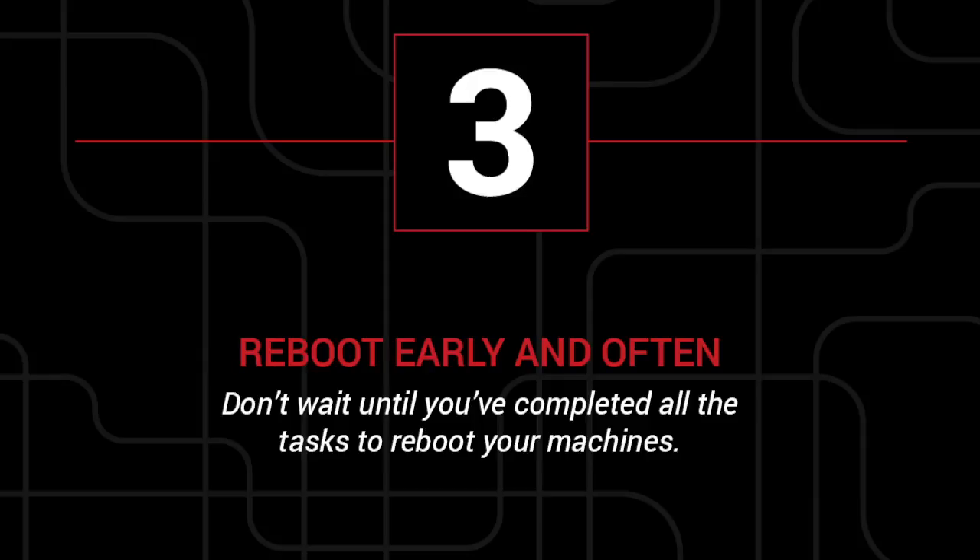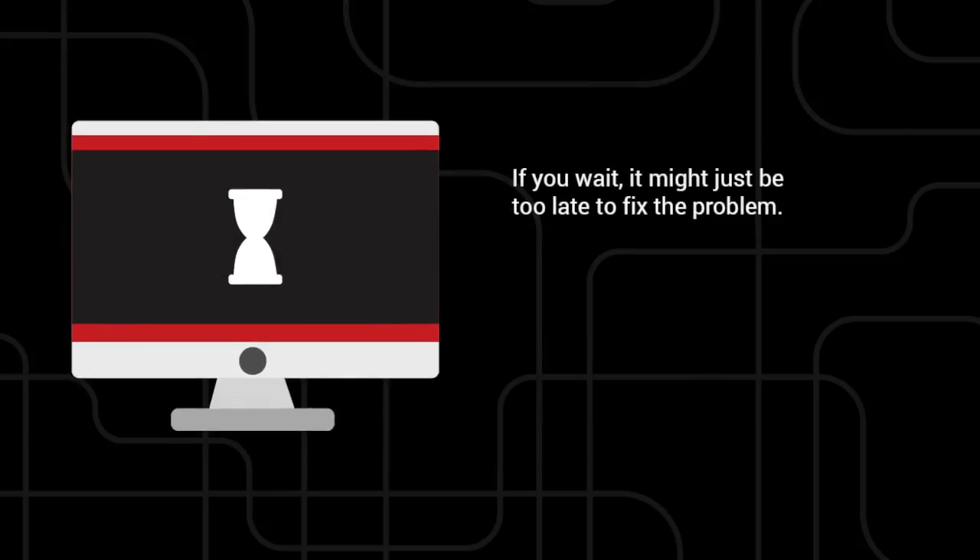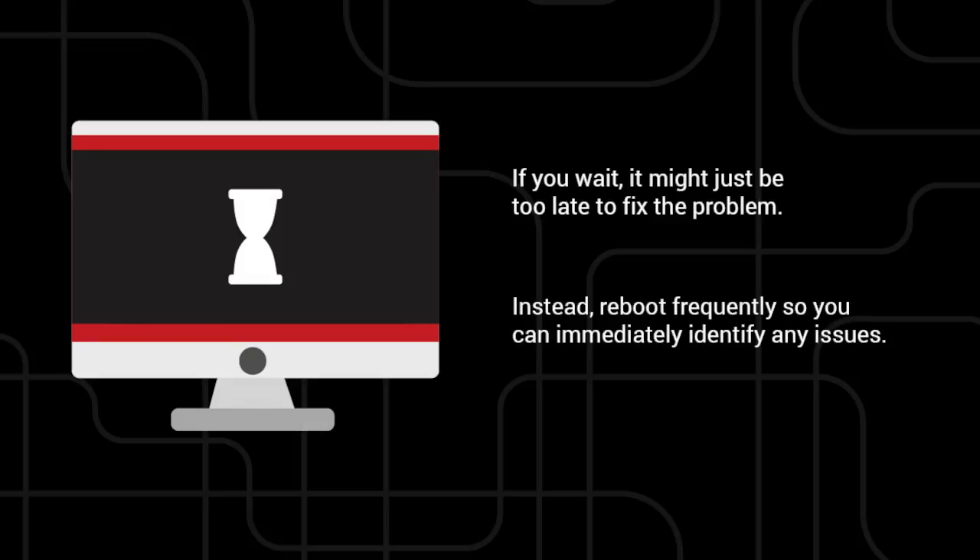3. Reboot early and often. Don't wait until you've completed all the tasks to reboot your machines. If you wait until you're finished to check for issues, it might be too late to fix them. Reboot after every major configuration so that you can immediately identify any problems and fix them.